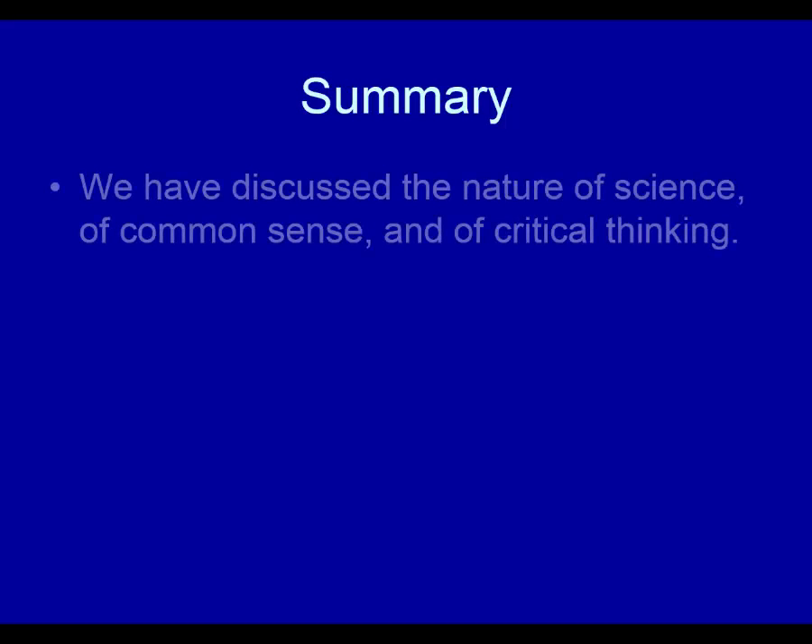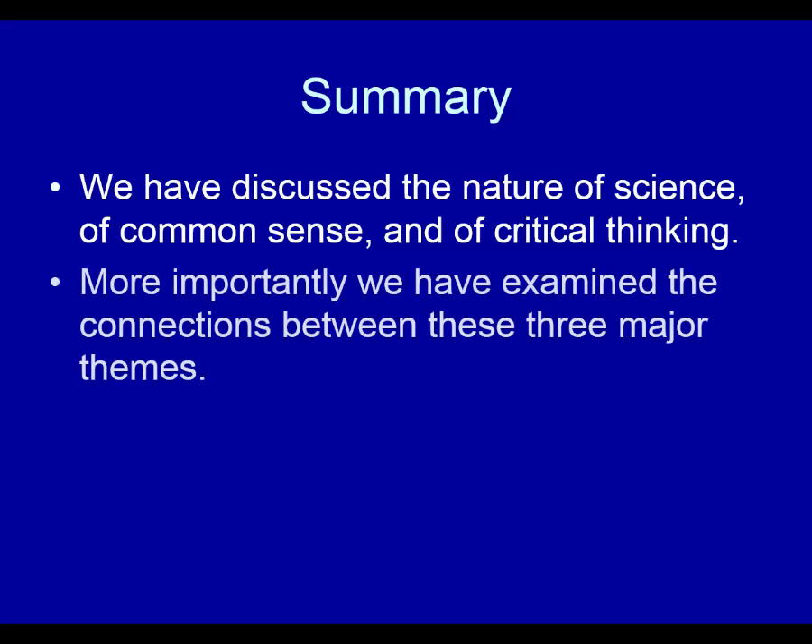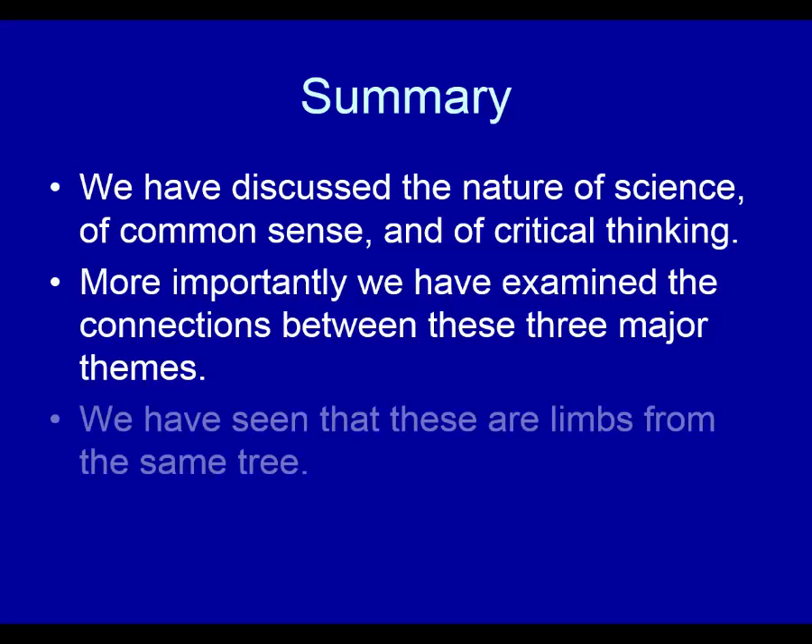Here's a summary. We have discussed the nature of science, common sense, and critical thinking. More importantly, we have examined the connections between these three major themes. We have seen that these are limbs from the same tree. That is the end of my presentation. I hope this will be helpful to you.